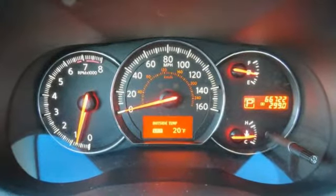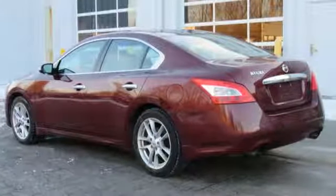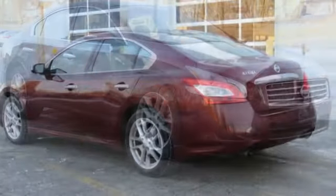Bose sound system, intelligent key, dual zone climate control, auto dimming rear view mirror, multi-function steering wheel.